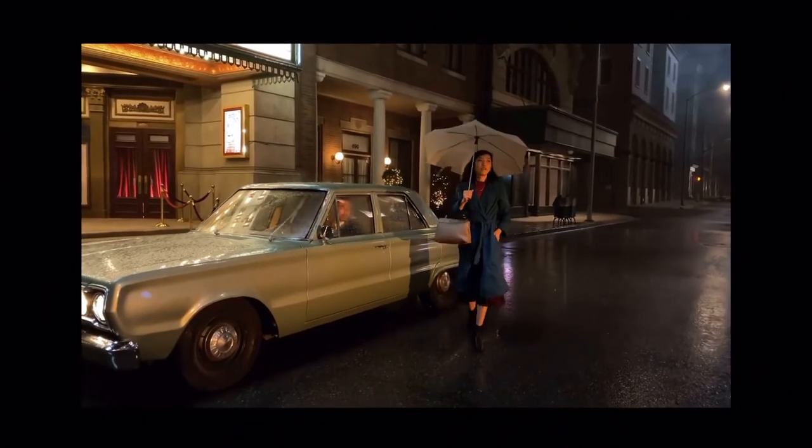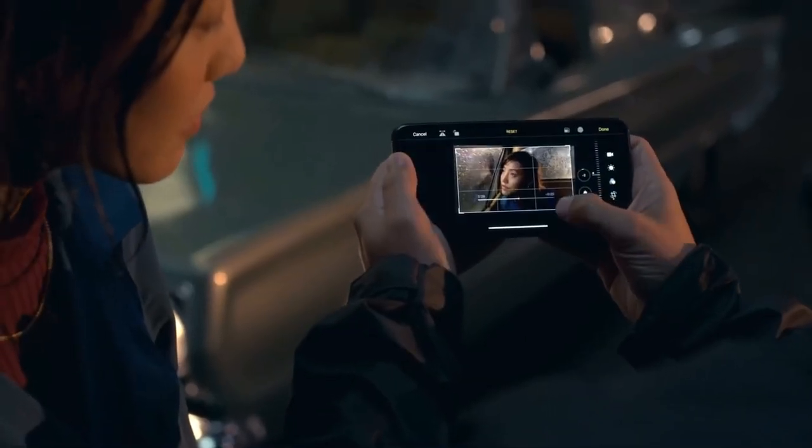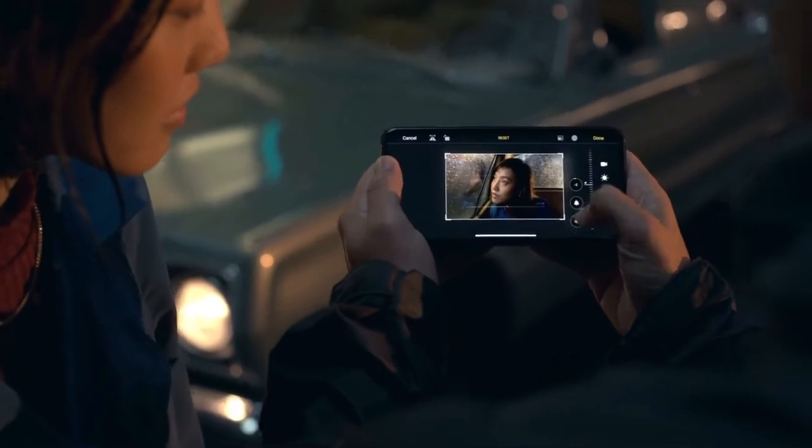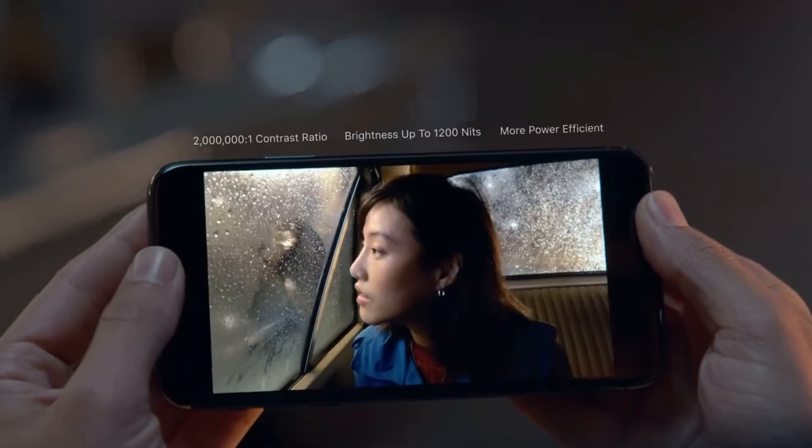Editing tools previously reserved for photos now make editing your videos a pro-level experience. Perfect, and then play back your footage on the new Super Retina XDR display that has the highest pixel density of any Apple device.